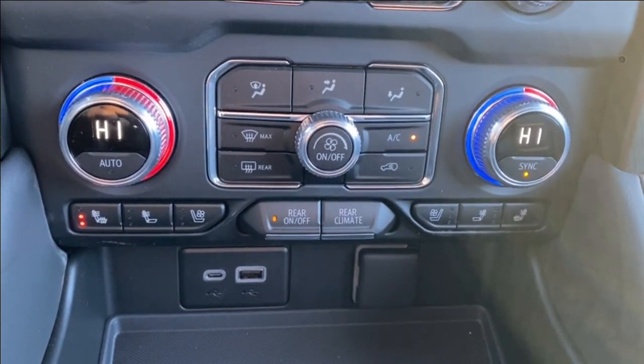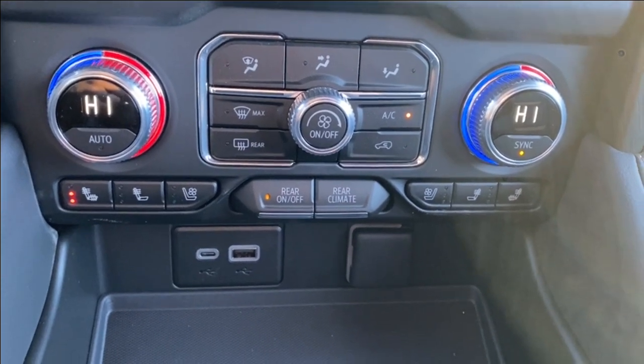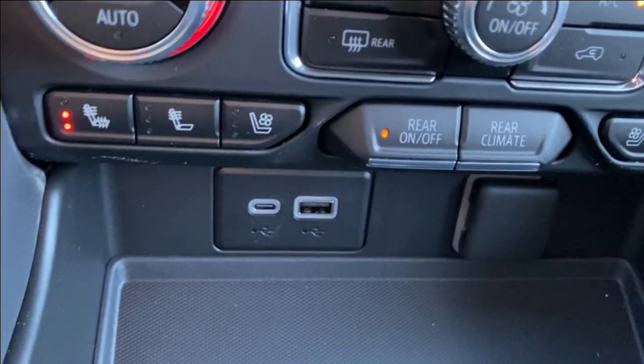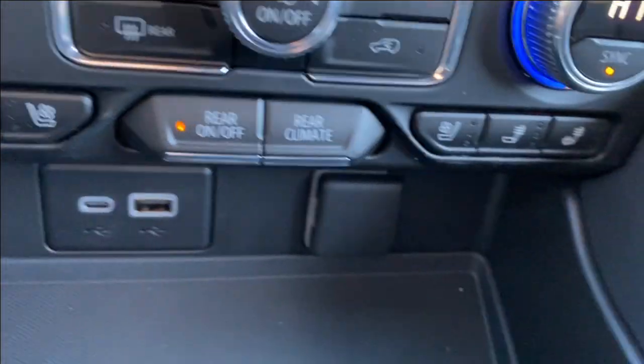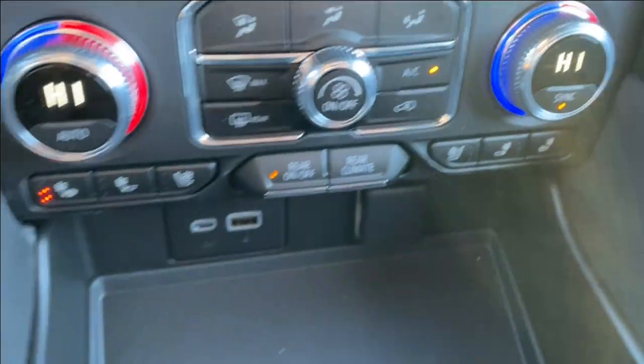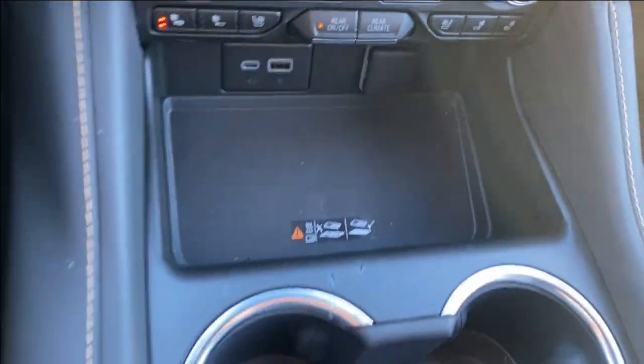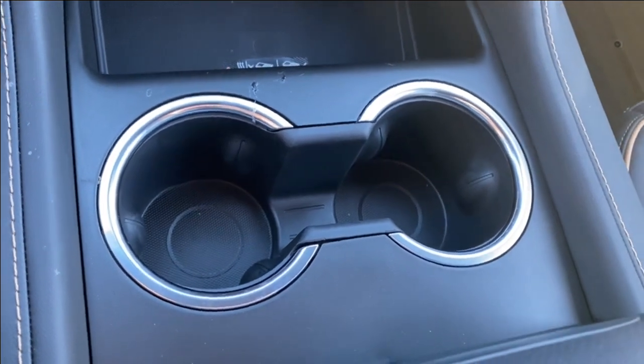The dual zone climate control will have your temperature gauge, fan speed, and this is where you're going to find your heated seats and ventilated seats. Just below that you have a USB and USB Type-C outlet as well as a 12-volt outlet, all just above your wireless charging pad, which is just in front of the dual cup holders.